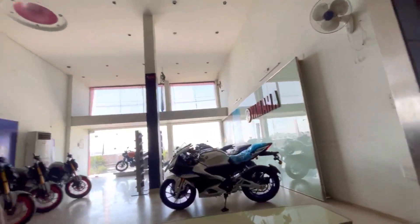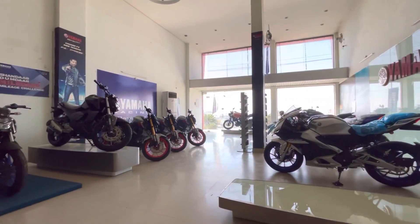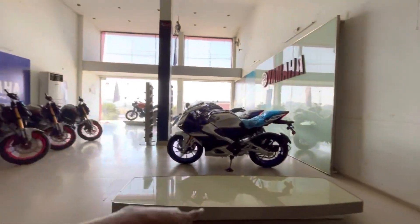Hello guys, welcome back to my channel. So as you know, we are in a Yamaha showroom with three pieces of MT15, and this is the new model.